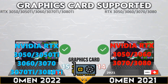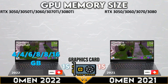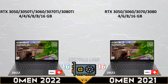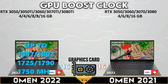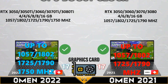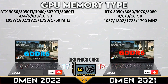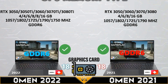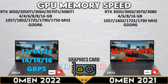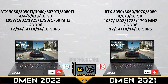Now let's get into the GPU comparison. Both gaming laptops support up to RTX 3080 and 3080 Ti GPUs. Both Omen models support up to 16GB of video memory, and both devices have the same GPU boost clock. Both gaming devices support GDDR6 video memory with 16Gbps of memory speed.